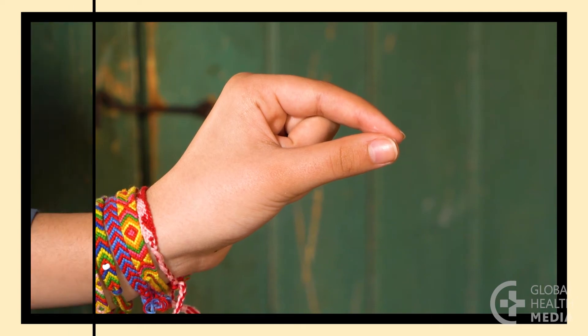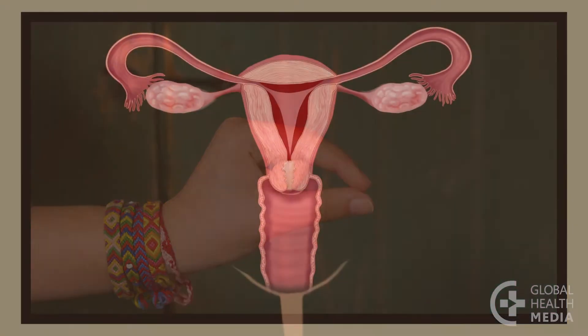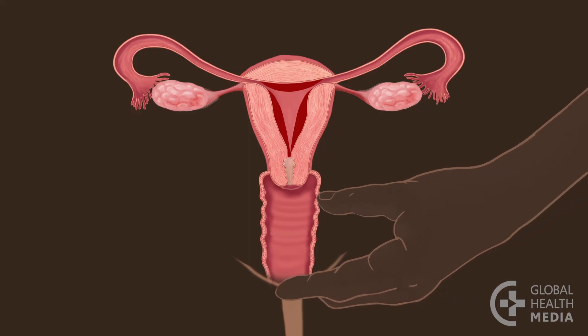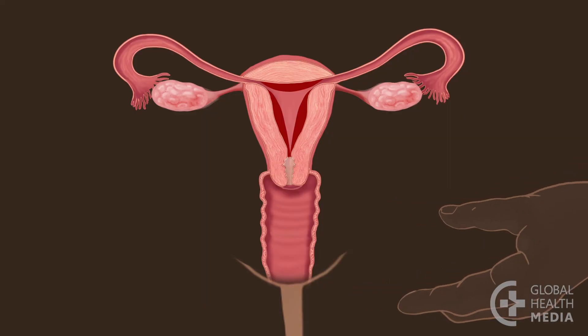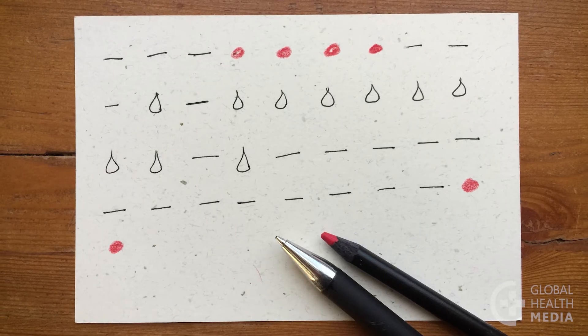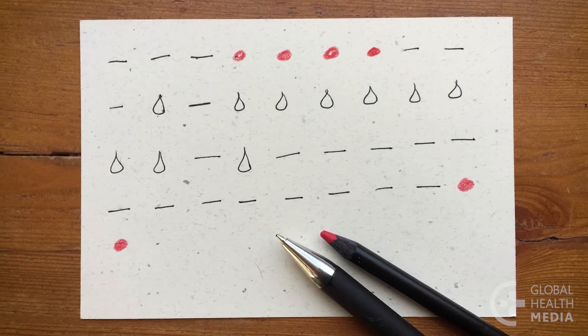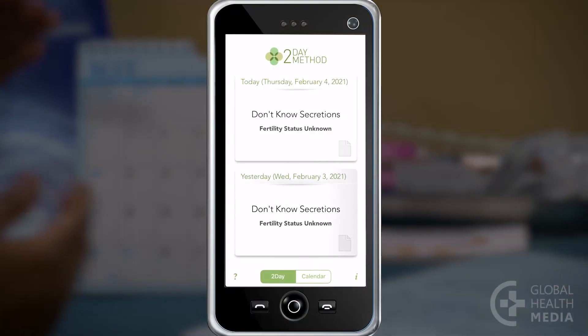Then after several days the amount of secretions decreases until they disappear. After you have had two dry days in a row, you can have unprotected sex again. You can keep track on a simple card, a calendar, or a phone app.